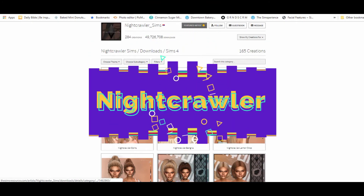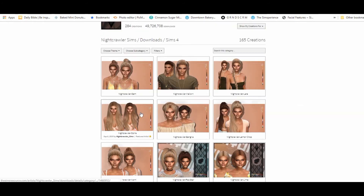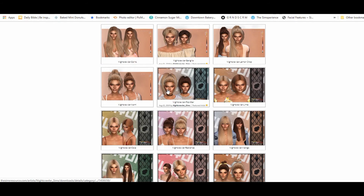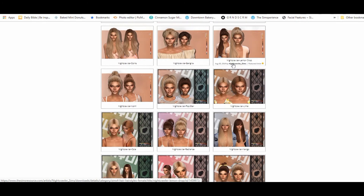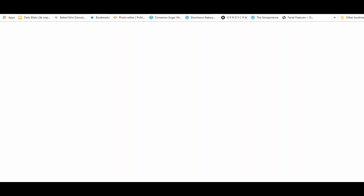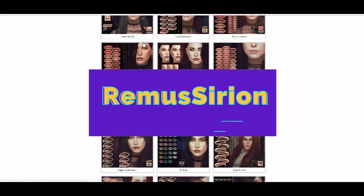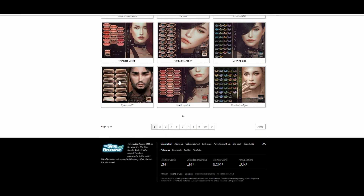My next CC shopping video is going to be on The Sims Domain — if you don't know what that is, I'll have it linked in the description. But like I said, the creators in this video are just from The Sims Resource. Nothing against any other creators — these are just my favorites right now, and they've always been among my favorites on The Sims Resource when it comes to create-a-sim items.